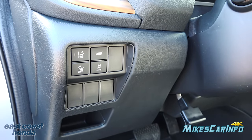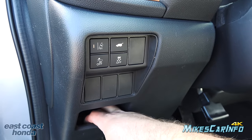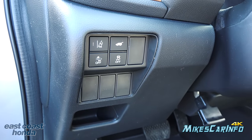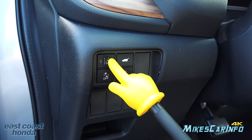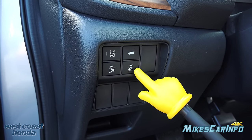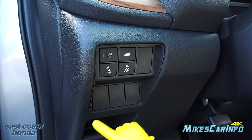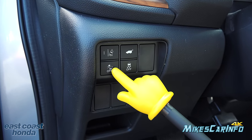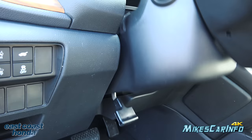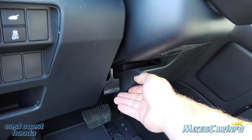To the left of the steering column there's a small storage compartment for change — it goes down in two stages so items don't fly out when you accelerate. The buttons here include road departure mitigation on/off, power liftgate open, traction control on/off — useful if you're stuck in mud or snow and need to spin the tires — and the forward collision warning system on/off. It also has a tilt and telescoping steering column that locks in place: push to lock, pull to release.